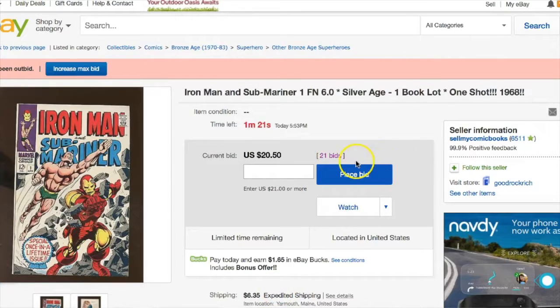So we can provide good guidance on how to sell, but just as important, how to buy. A good way to show people how to be a competent buyer is to watch us when we buy our products on eBay. Let's take a look at this auction here: Iron Man and Sub-Mariner number one, Fine 6.0, Silver Age 1968. You can see we have about a minute to go.